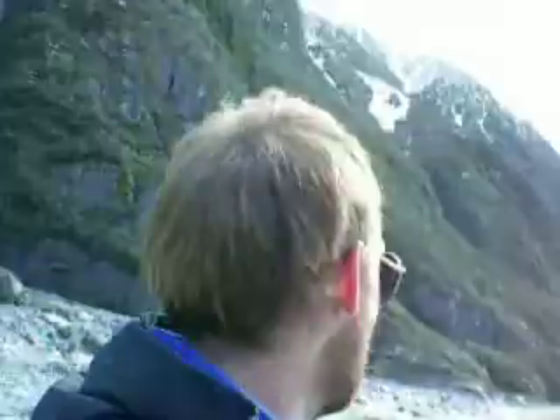The glacier is melting and it's getting smaller and it's moving backwards. I think it moves a couple of metres a year. There's a big map and you can see how big it used to be. All this area here, all of it used to be glacier and now it's not - it's just gone, due to global warming and stuff.